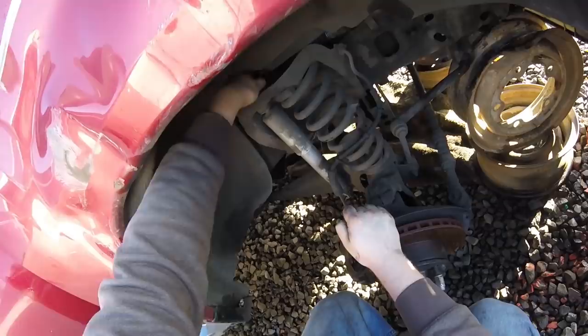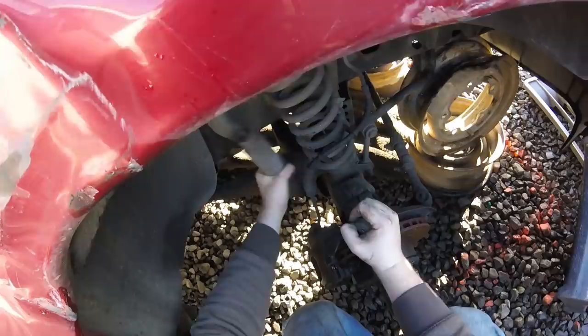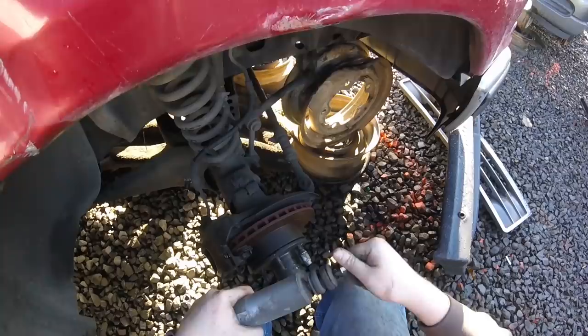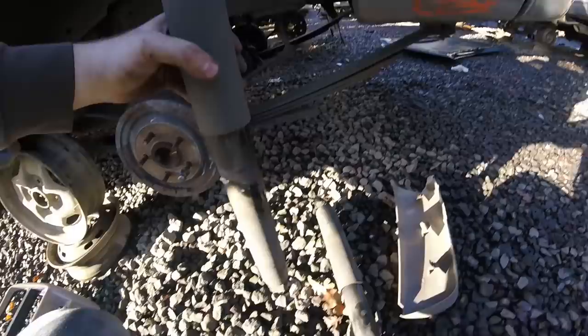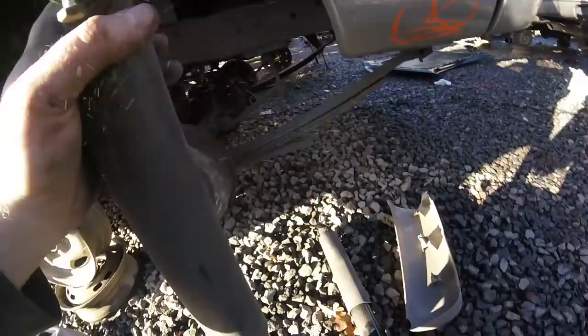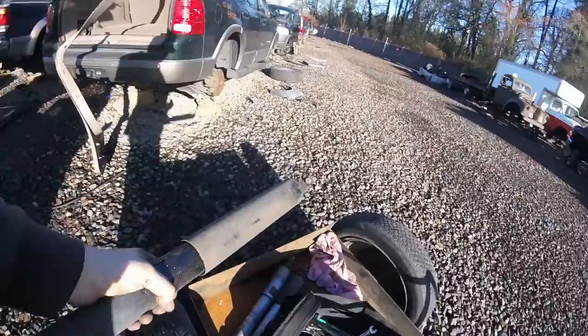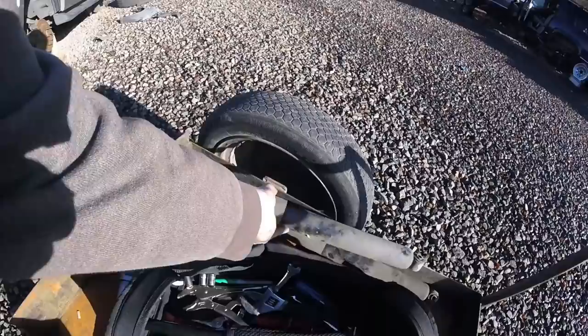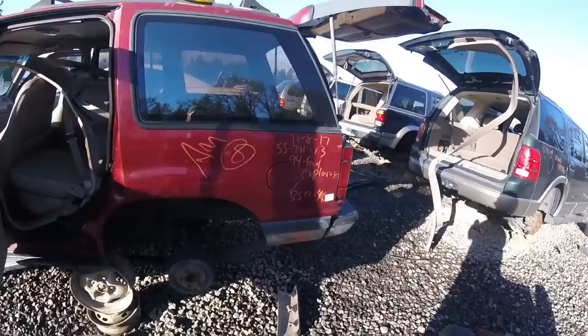Somebody's put bushings on this thing before. These look fairly new actually — these were pretty stiff. Both of them are like that. That's what I'm talking about — somebody put these in not too long ago and then had something go wrong with the vehicle or just got tired of it. So this is all of the stuff — a lot of what I needed today came out of this 94.